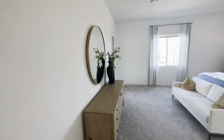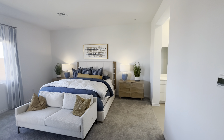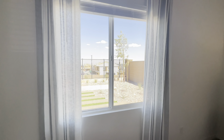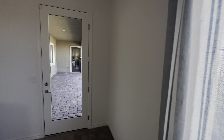This is the primary suite — a fairly large primary bedroom with beautiful windows out to that backyard. As you can see, they're building another community right there as well. It comes with its own access to the backyard.